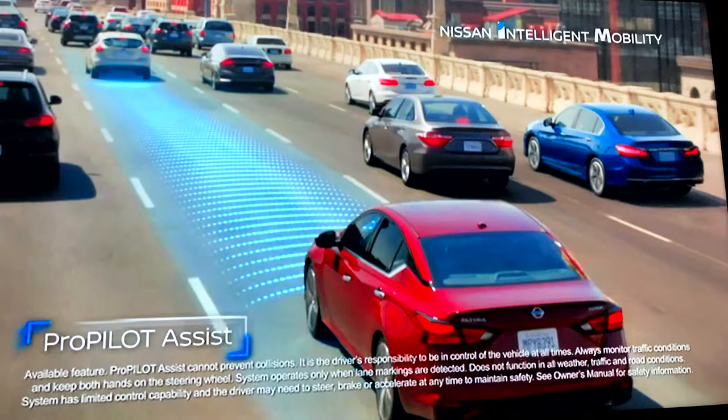Here's a screenshot from a Nissan commercial — I'm not really picking on Nissan, but this is one I had an early experience with at a training session. If you look at the fine print, it says ProPilot Assist cannot prevent collisions. It's the driver's responsibility to be in control of the vehicle at all times. Always monitor traffic conditions and keep both hands on the steering wheel.